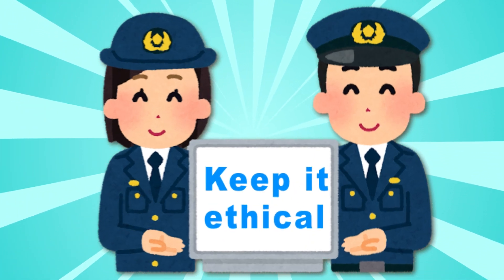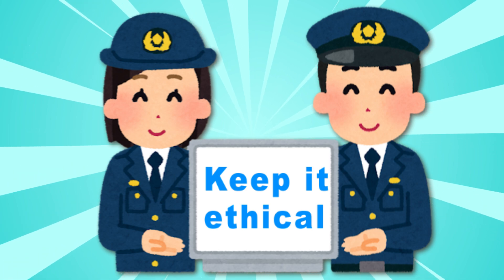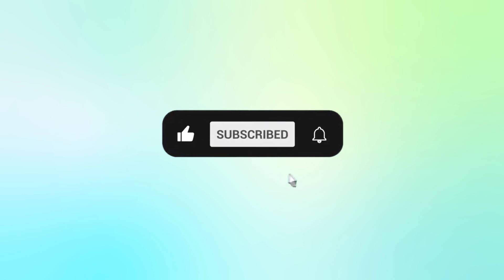If you're worried about being tracked, now you've got the tools to stay off the radar. Thanks for tuning in — smash that like button, share with your friends, and hit subscribe for more fun tech tips.